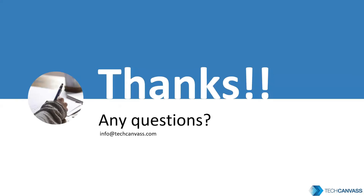Thanks for listening. Keep up the pace. Wishing you all the very best. Keep tuned for more videos on TechCanvas. Thank you.